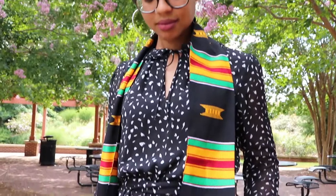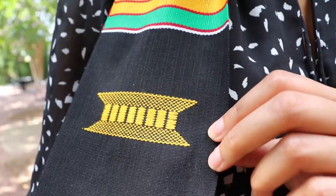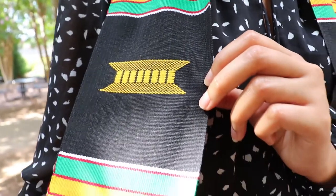Have you ever wondered what all of the symbols and patterns on your kente stoles mean? Well, this symbol on your Sankofa edition stole is the chief's golden throne. This throne is placed on your stole to symbolize your role as a leader as you pursue greatness.